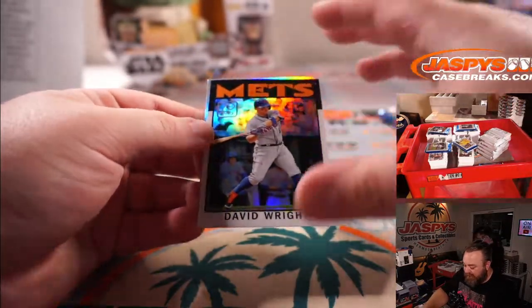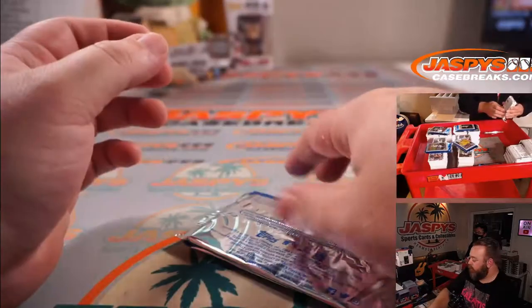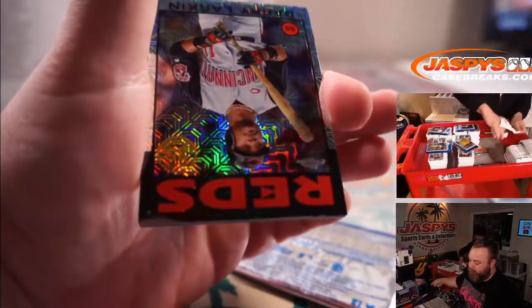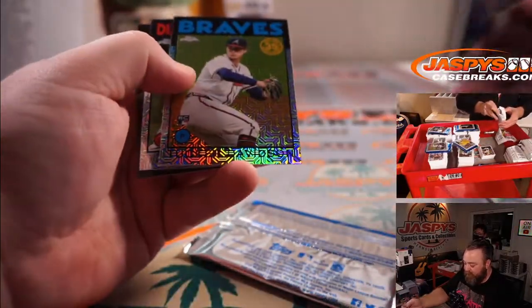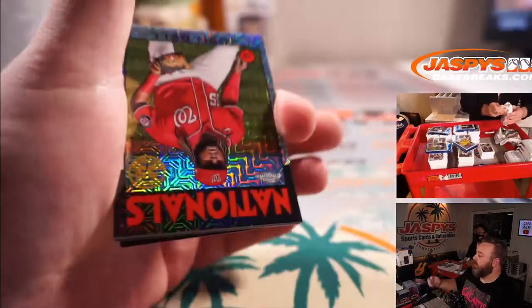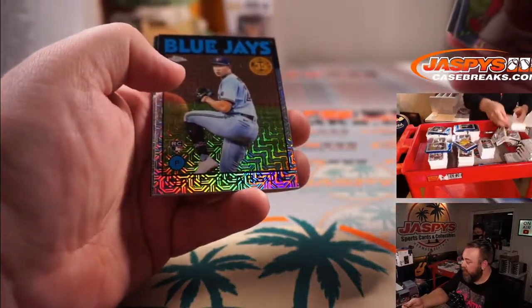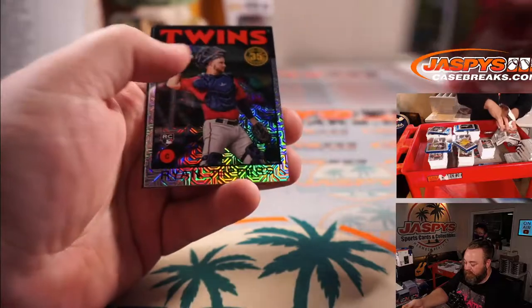David Wright for the Mets — this is one of those box-topper loose cards. Whit Merrifield for the Royals. Barry Larkin for the Reds, Jose Garcia for the Reds, Tucker Davidson for the Braves, and Ketel Marte for the Diamondbacks. Josh Bell for the Nationals, Blake Snell for the Padres. Nate Pearson for the Blue Jays and Ryan Jeffers for the Twins.